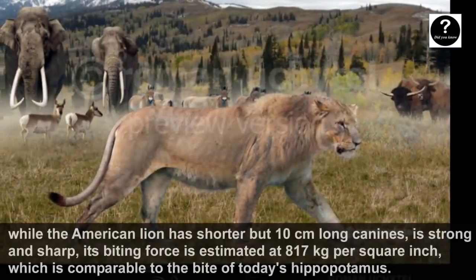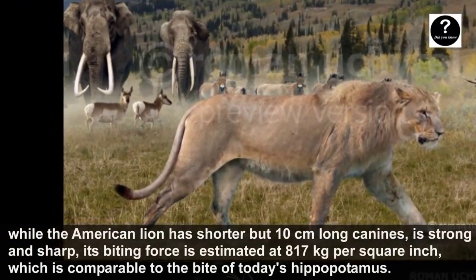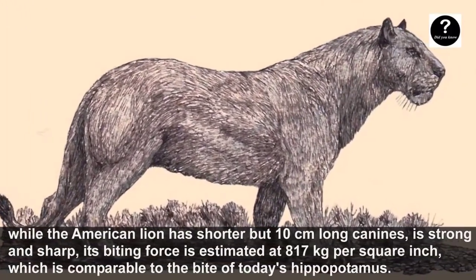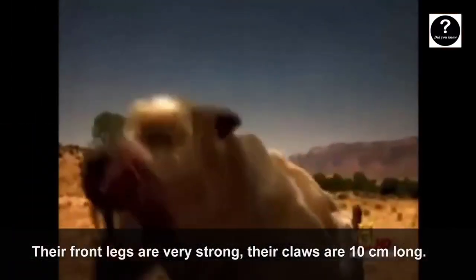The American Lion has shorter but 10 cm long canine teeth — strong and robust. Its biting force is estimated at 817 kg per square inch, comparable to the bite of today's hippopotamus. Their front legs are very strong and their claws are 10 cm long.